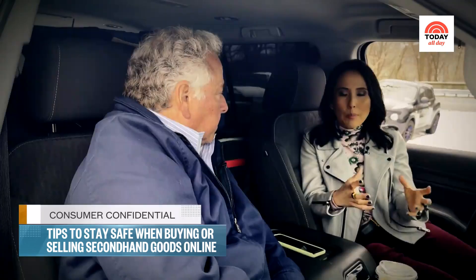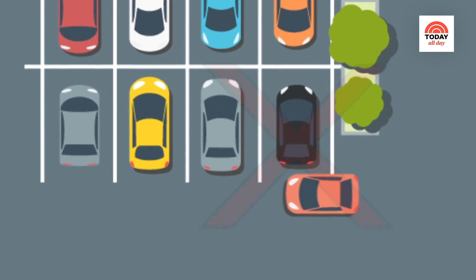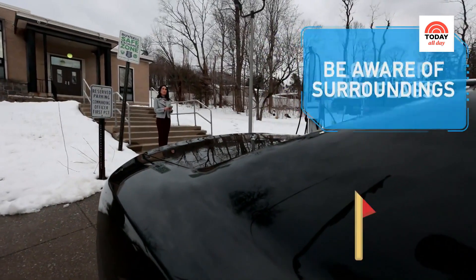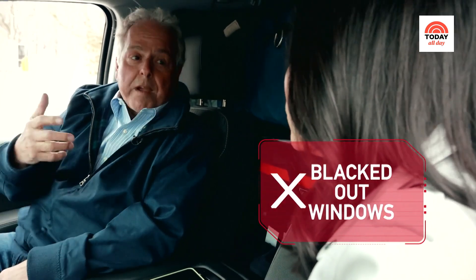When you choose a location to meet up and get there, make sure your car doesn't get boxed in so you can get out if you need to. If you arrive first, be aware of your surroundings and look for red flags: no license plates on the car, a group of people in the car, blacked-out windows — these are all red flags that should make you think twice.